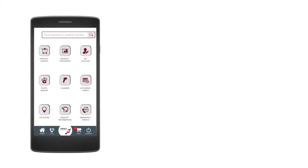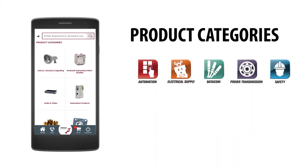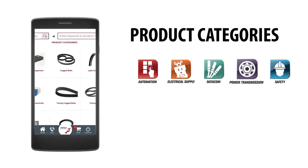View more than 40 product categories, including the latest products and technologies in automation, electrical supply, datacom, power transmission, and safety.